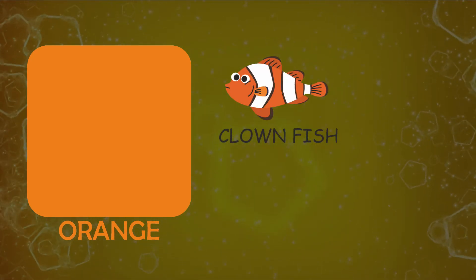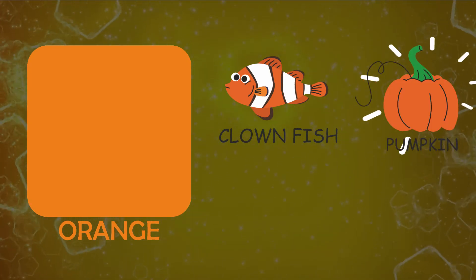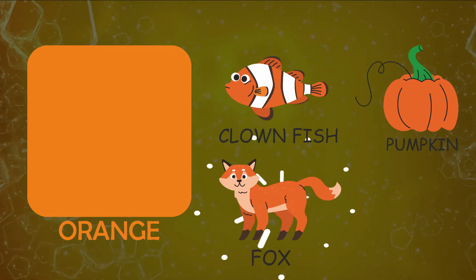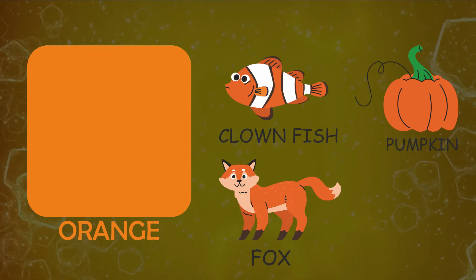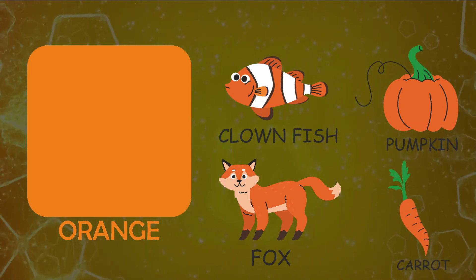Let's see things resembling color orange. Clownfish, pumpkin, fox, carrot.